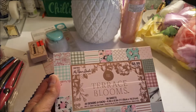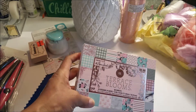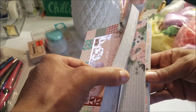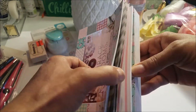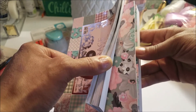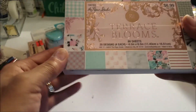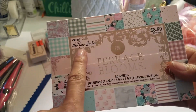I went ahead and got Terrence Blooms in a 4x5 or 6x5 inch size — I didn't want the big one because I already have so many big ones. This is really pretty, I like it — such pretty colors. That's the basis of all the colors in the paper pad. Look at that, this is gorgeous!